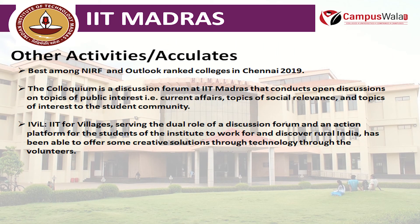This college is ranked best among NIRF and Outlook Grand Colleges in Chennai, 2019. Regarding other activities, Colloquium is a discussion forum in IIT Madras that conducts open discussions on topics of public interest such as current affairs, topics of social relevance, and topics of interest to the student community. IIT for Villages, abbreviated as 'I Will', serves a dual role as a discussion forum and an action platform for students to work for and discover rural India, offering creative solutions through technology.